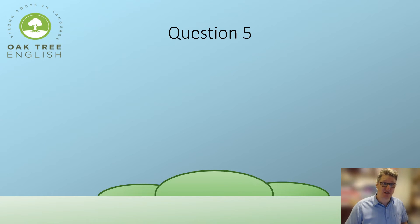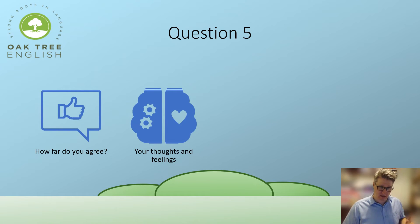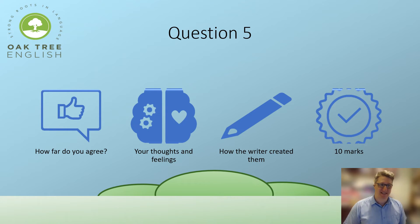Question Five is the last question on Section A and it's slightly different — it's a 'how far do you agree' question. You'll be given a statement and have to either agree or disagree with it, giving your own personal thoughts and feelings and explaining how the writer created them. It's a ten-marker, so think three PETE paragraphs. It usually gives you the last section of the text to read.